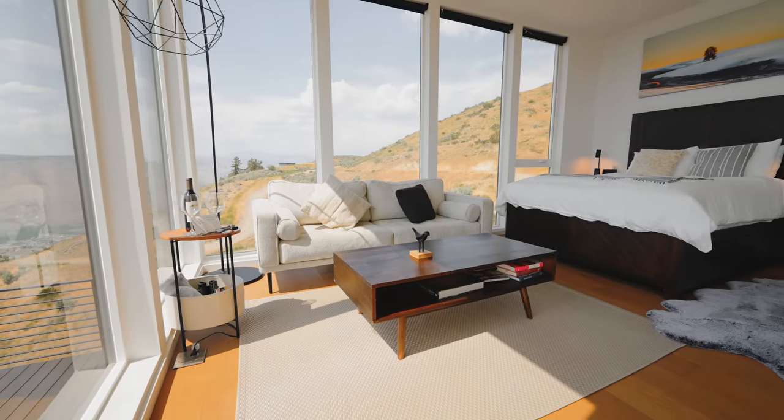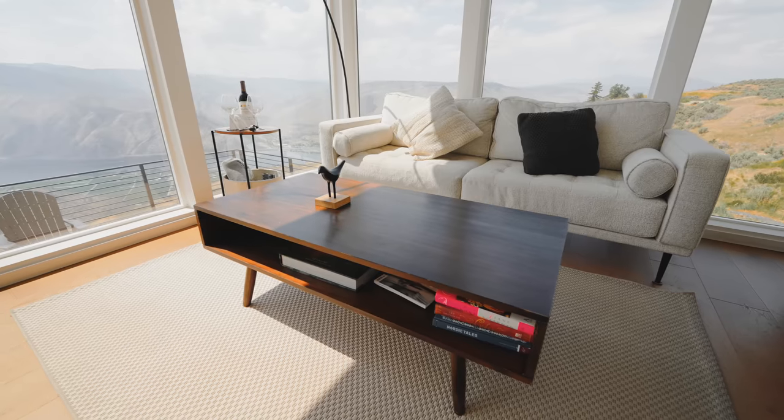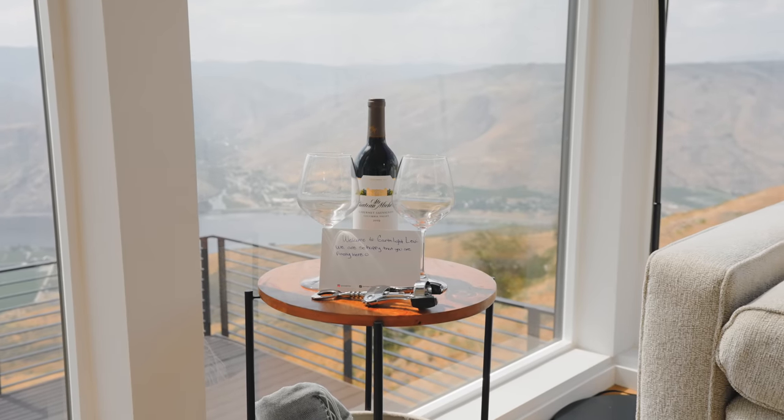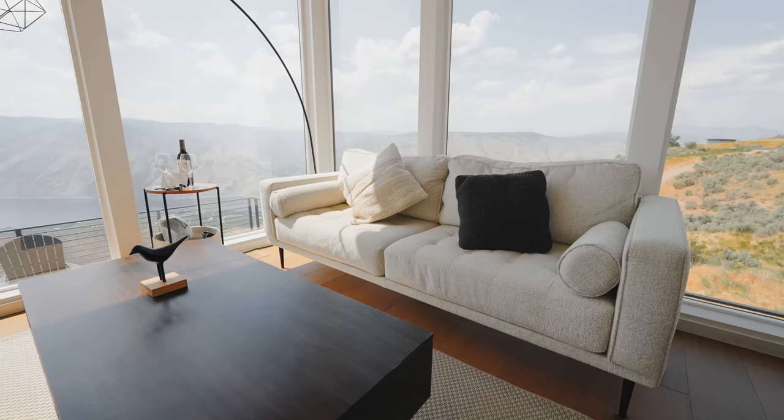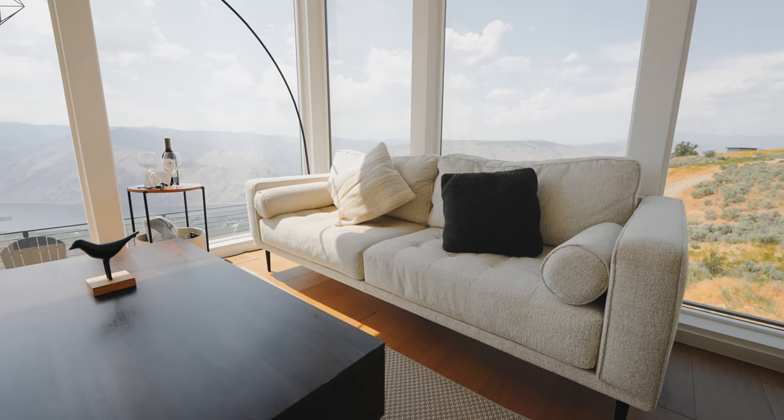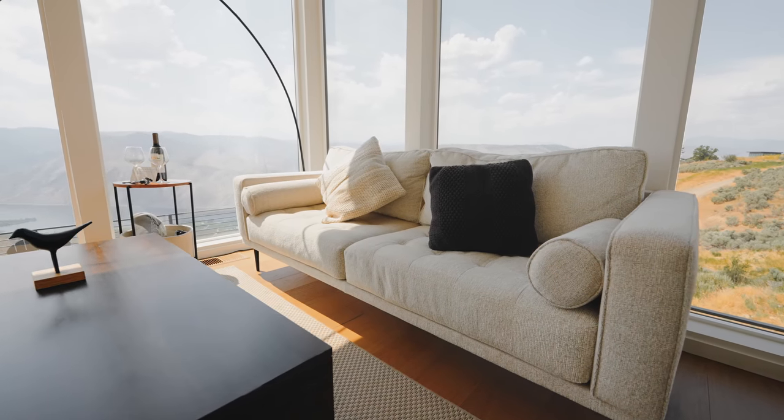In front of all of this is your living area with a comfy sofa, a coffee table with books to read, and a side table with provided wine and glasses. You don't need much more if it's just the two of you — snuggle up, read a book, or watch a movie on your laptop since there is Wi-Fi here. Who would have thought?